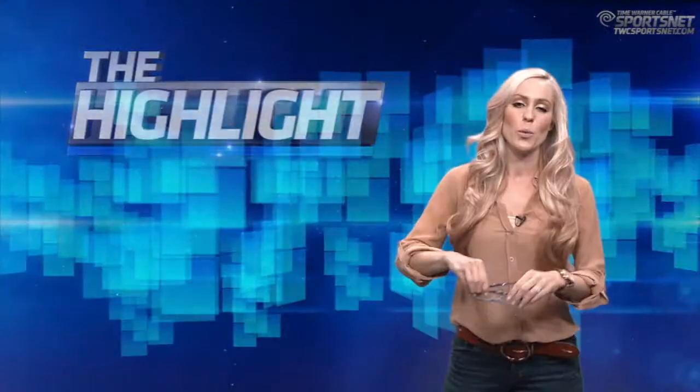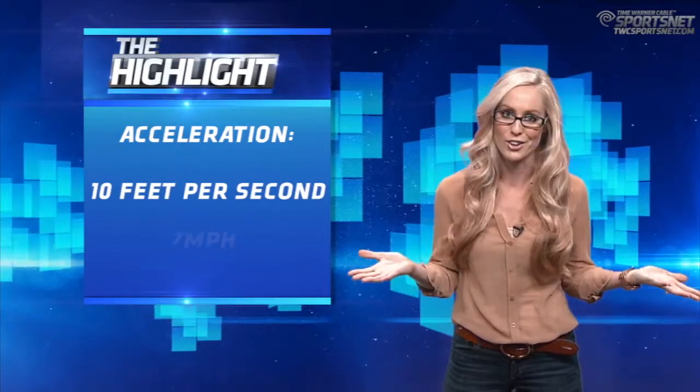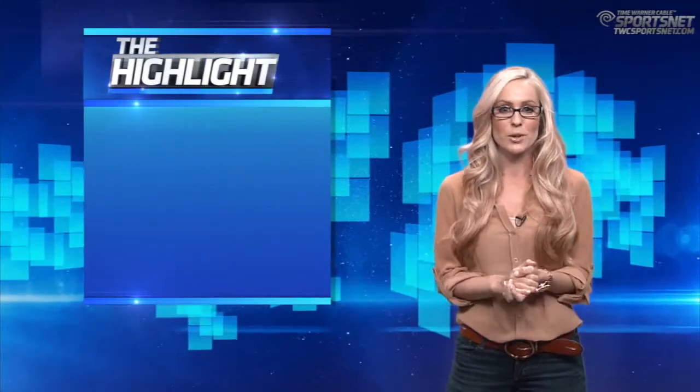Xavier covers the 20 feet to the basket in two seconds, or 10 feet per second, which we all know is seven miles per hour. Force is measured by mass times acceleration, or to put it more simply, kilograms times meters per second squared.